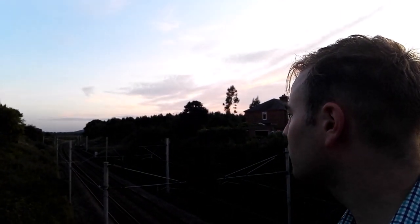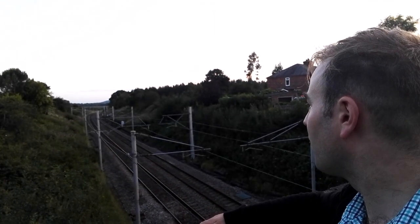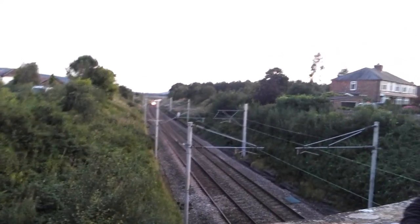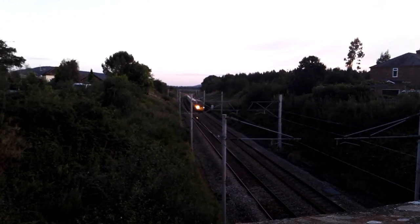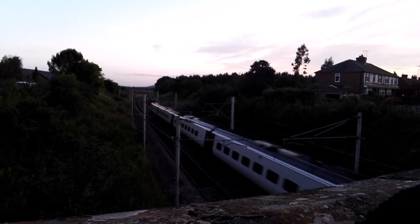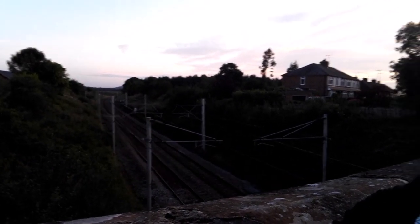Can I hear a train coming? There's a train coming — Virgin. So we'll just watch that. Nice bit of arcing from the pantograph there.